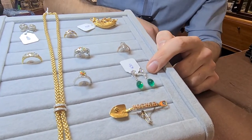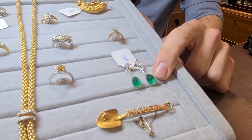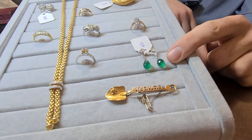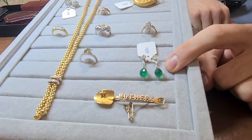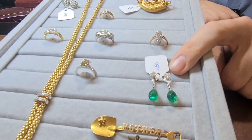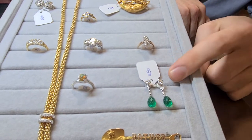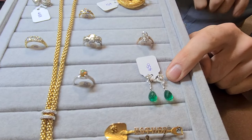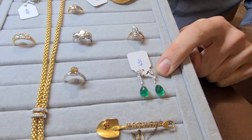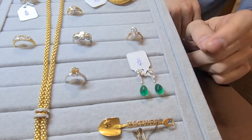Beautiful pair of diamond and emerald drop earrings here. This cut of emerald is called a briolette — very rare to see them with emeralds because they're so brittle, but they're such beautiful colours. The depth of that green is so vibrant and the diamonds are really top quality as well — hardly any inclusions at all under a loupe and they're very bright. Once you take the butterflies off, you can actually remove the emeralds as well so they become solitaire diamond studs.